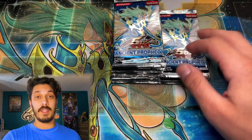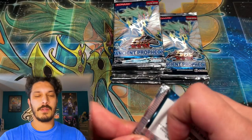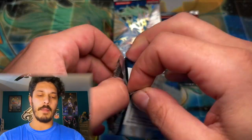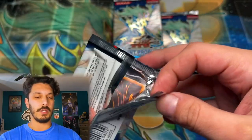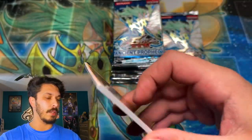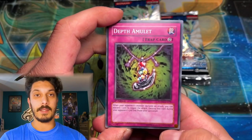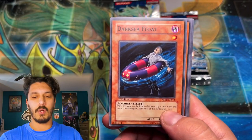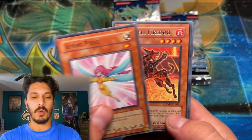Make sure you guys smash that like button and leave a comment for Yu-Gi-Oh Cash Out and Strictly Sealed for providing this absolutely epic opening. Strictly Sealed is a fellow Canadian — not sure about Yu-Gi-Oh Cash Out — but nonetheless, we're all a community here, a very epic one.